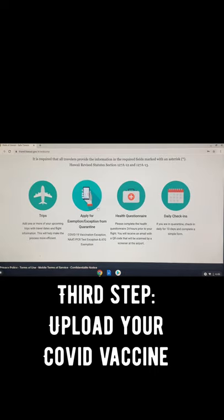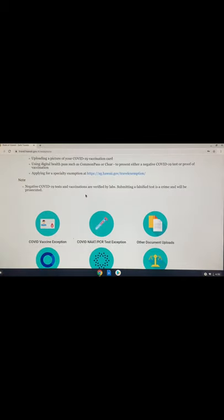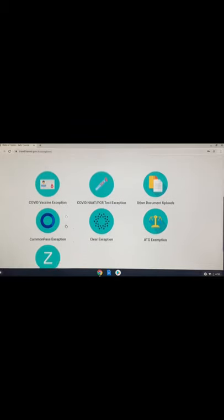The third thing you need to do is upload your COVID vaccine card. You do this by clicking on the apply for exemption icon. Once you're in this menu, click the COVID vaccine exemption and just follow the instructions to upload your vaccine card.